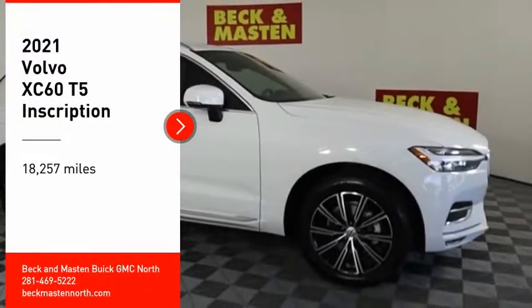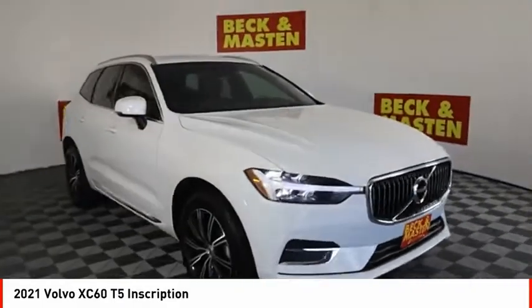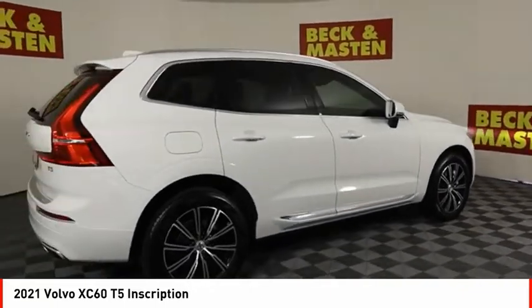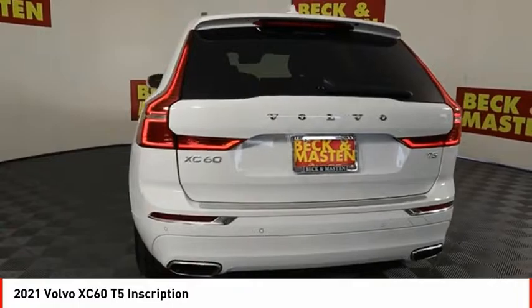Make a great choice today with the 2021 XC60. From sidewalks to pathways in the blink of an eye, the XC60 was named a Consumer's Digest Best Buy in the cars, pickups, minivans, SUVs, and hybrids category.